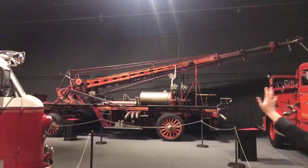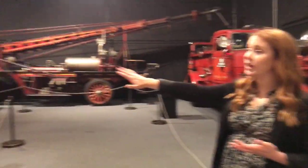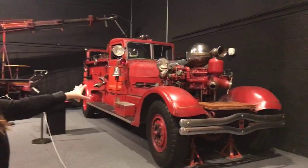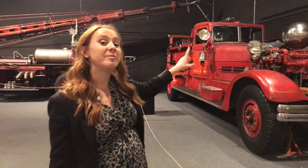We have a question: how long do most trucks stay in use before an upgrade in technology? That depends on the area and the need. Our 1926 Albany Fire Department water tower wasn't in service for long because it couldn't navigate the narrow streets. Whereas our Green Island Fire Department engine was in service for almost 60 years. Sometimes engines are repurposed too — the Otisville pumper was used by a school to pump water after its fire service years. So some things are reused, and some are in service much longer than others. Thank you so much for joining us on today's virtual tour!